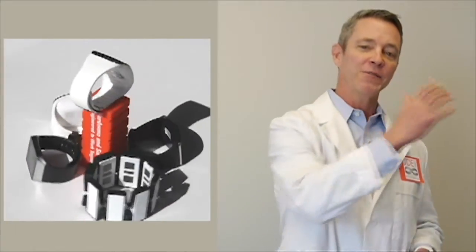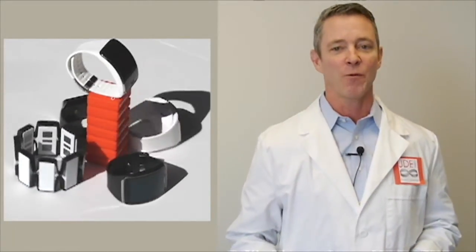So let's go inside the JD Edwards Labs and take a deeper look at wearable technologies.